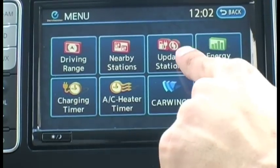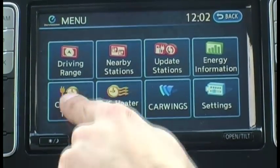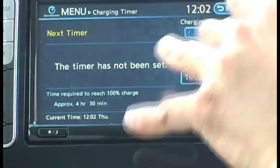You can update the stations if new ones are built. There's also a charging timer — you can actually set the time for the charging to occur.